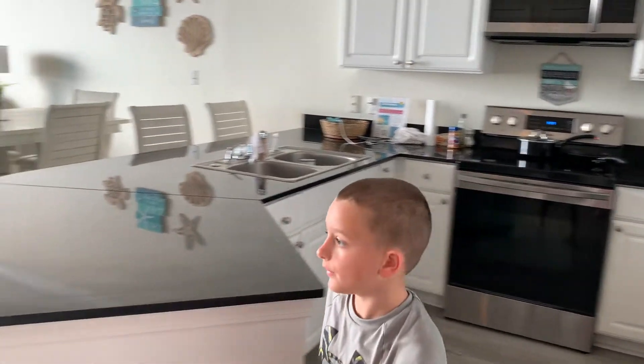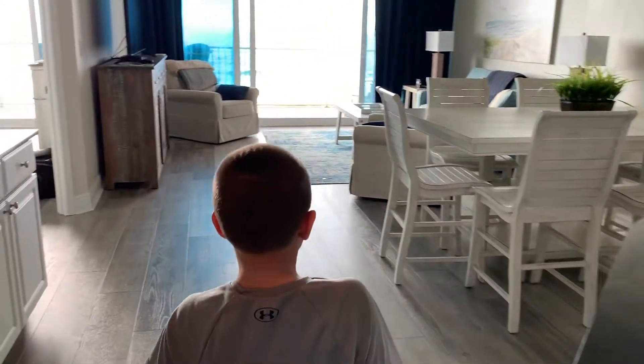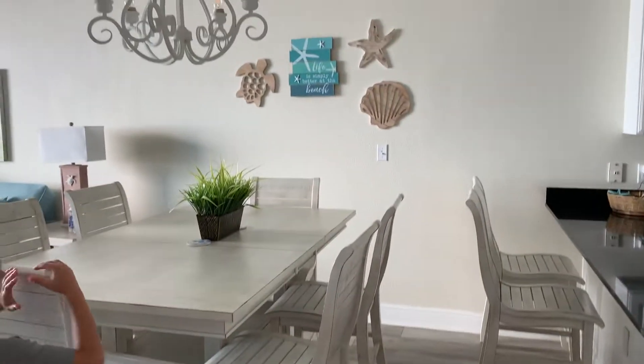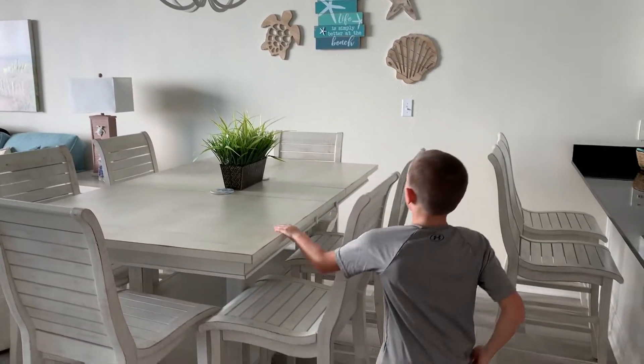Dishwasher over here. Nice little bar area chairs. Nice big table.